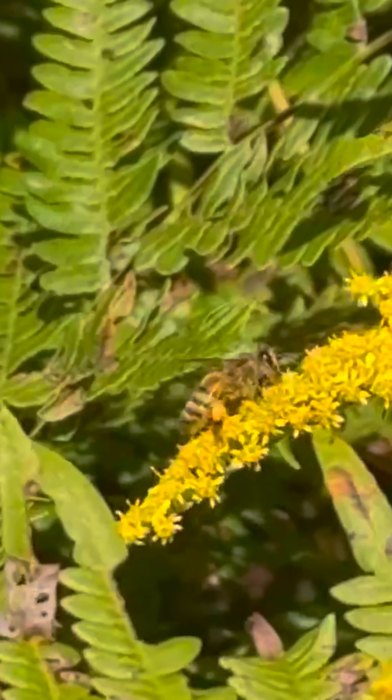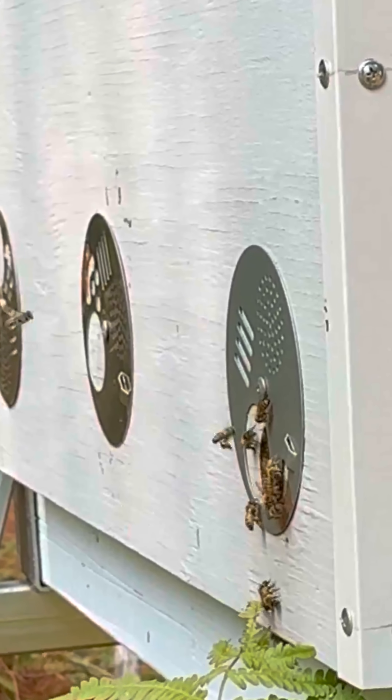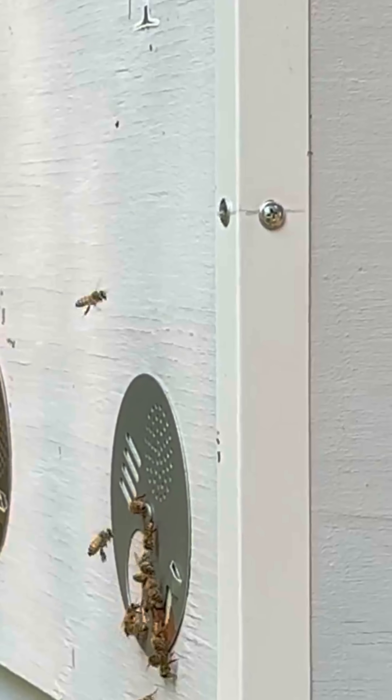Notice the orange goldenrod pollen that the bee had collected. And now these orange pollen pellets are delivered to the beehive. Inside the hive, foragers pass the pollen to younger housebees, who mix it with honey and enzymes to create bee bread.